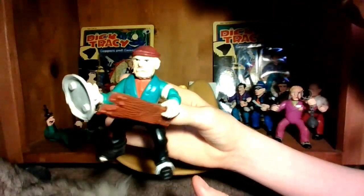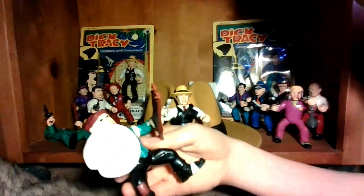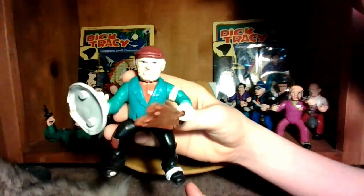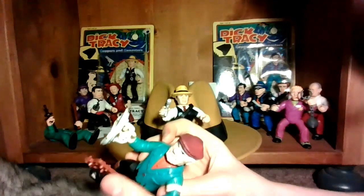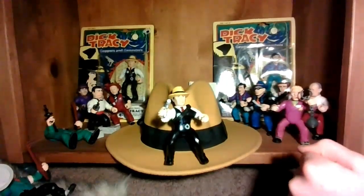This is Steve the Tramp. This is the guy from the movie who had the kid as his ward, but he's found abusing him, so Dick Tracy adopts him instead. He comes with his garbage can lid as a shield and a wooden board with nails through it, which is kind of funny. That's all of the loose figures that I have.